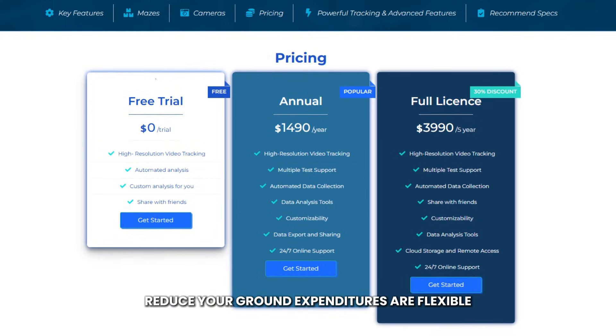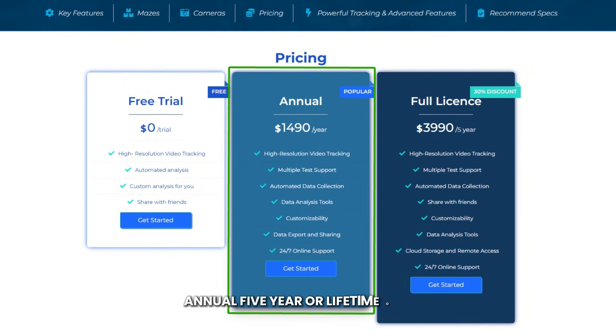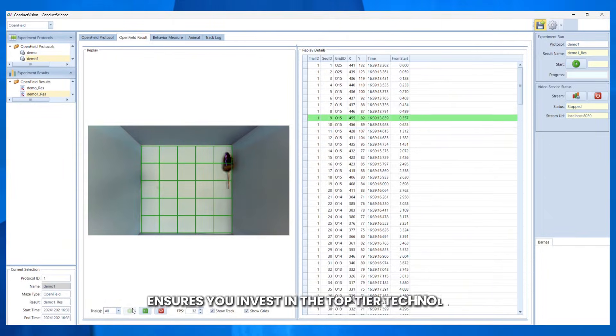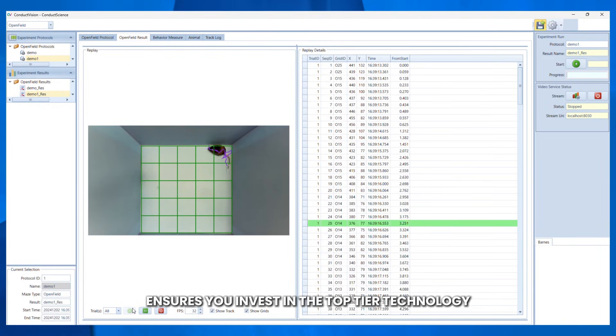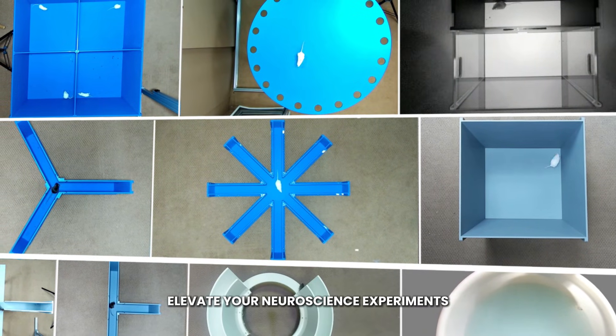Reduce your grant expenditures. Our flexible licensing plans, such as free trial, annual, five-year, or lifetime options, ensure you invest in top-tier technology without straining your budget. Elevate your neuroscience experiments with ConductVision.